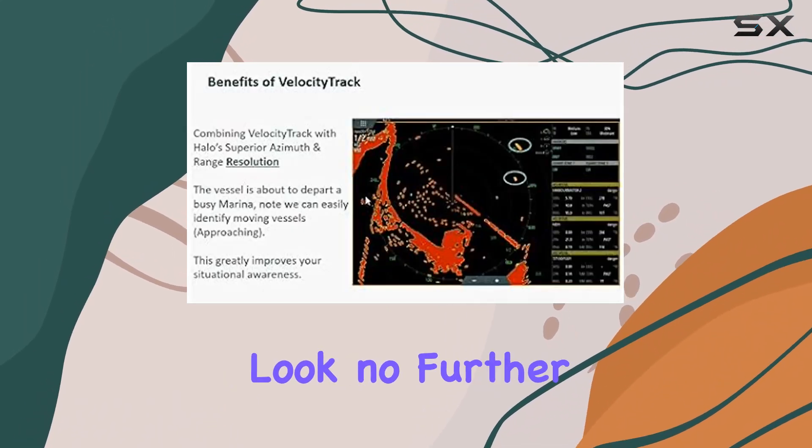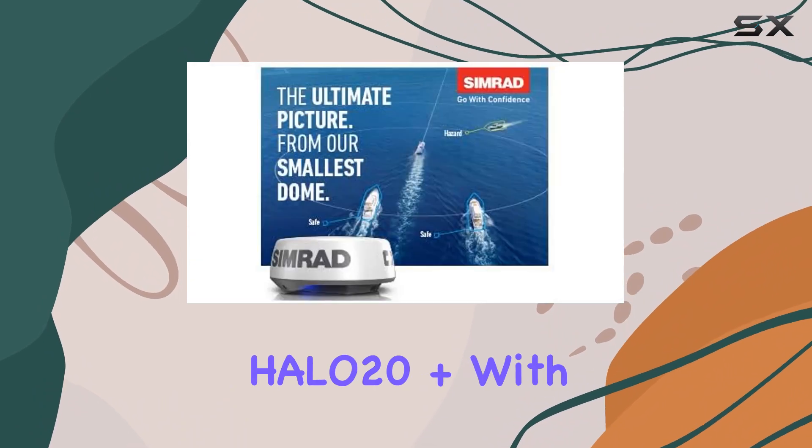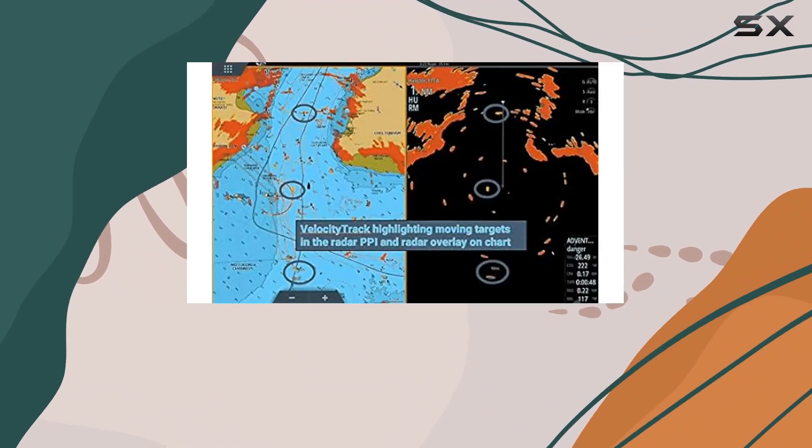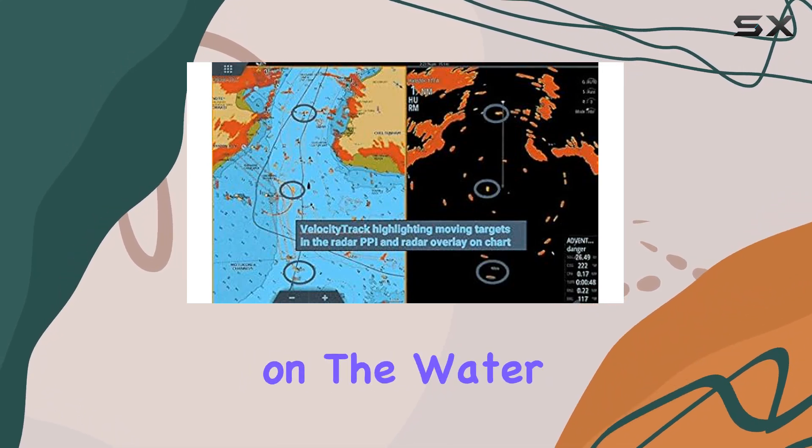So if you're serious about collision avoidance and want the ultimate radar system for your boat, look no further than the Simrad Halo 20 Plus. With its advanced features, unparalleled clarity, and ease of use, it's the perfect companion for any journey on the water.